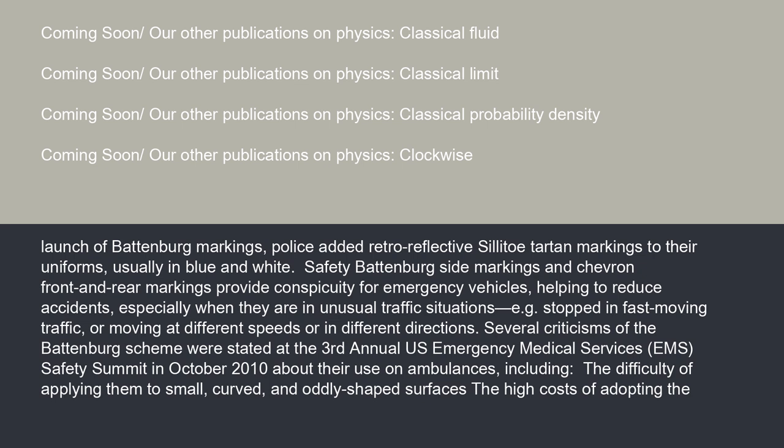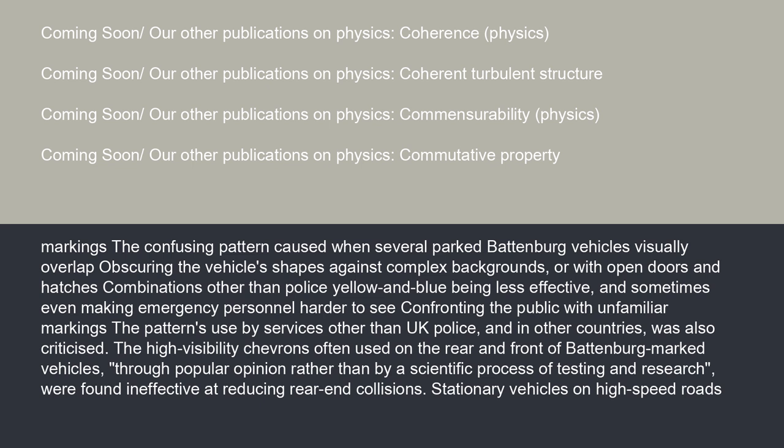Several criticisms of the Battenberg scheme were stated at the 3rd Annual U.S. Emergency Medical Services (EMS) Safety Summit in October 2010 about their use on ambulances, including the difficulty of applying them to small, curved, and oddly shaped surfaces; the high costs of adopting them; the confusing pattern caused when several parked Battenberg vehicles visually overlap, obscuring the vehicles' shapes against complex backgrounds or with open doors and hatches; combinations other than police yellow and blue being less effective; and sometimes even making emergency personnel harder to see. The high-visibility chevrons often used on the rear and front of Battenberg-marked vehicles, adopted through popular opinion rather than by a scientific process of testing and research, were found ineffective at reducing rear-end collisions.